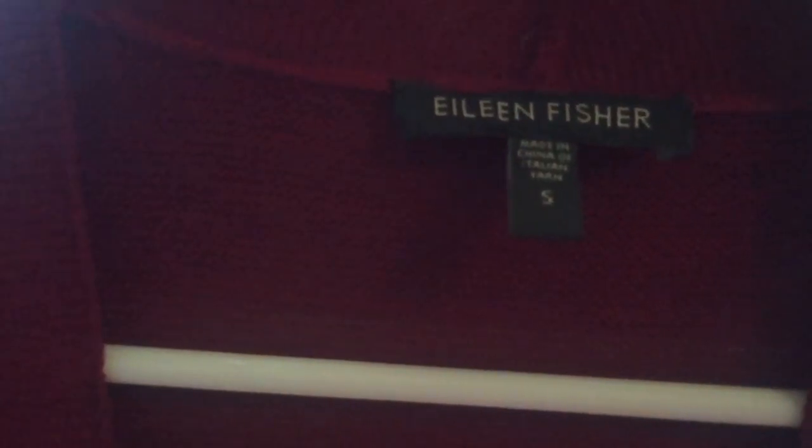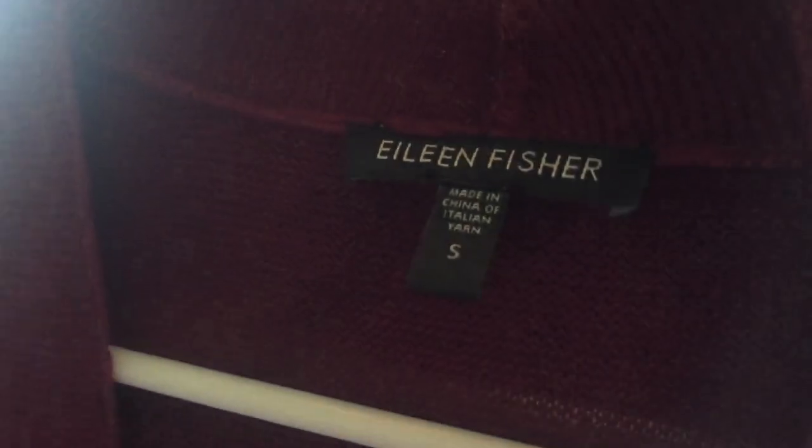This is an Eileen Fisher size small red cardigan. I was really excited to find this because I hadn't found Eileen Fisher at this particular Goodwill yet. This is another Ann Taylor Loft shirt, size small — it has a really cute front and also has a tie in the back with a little keyhole.